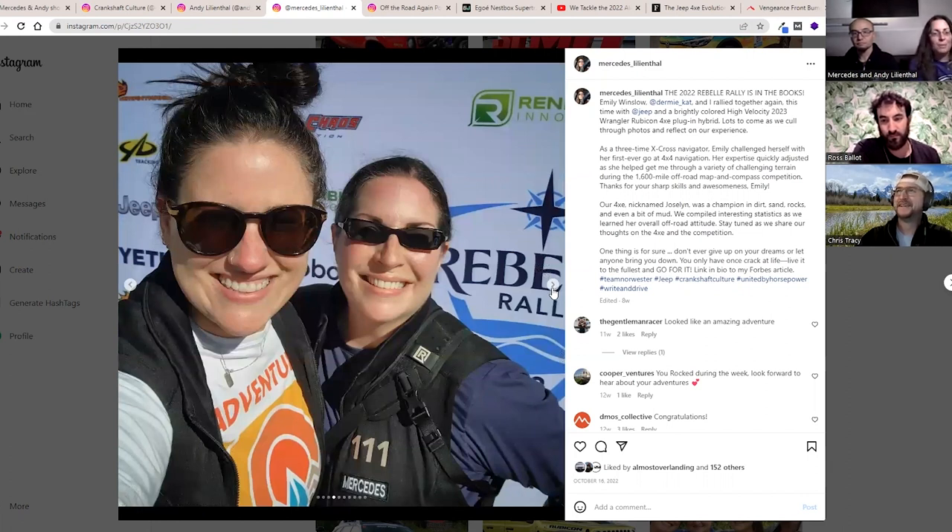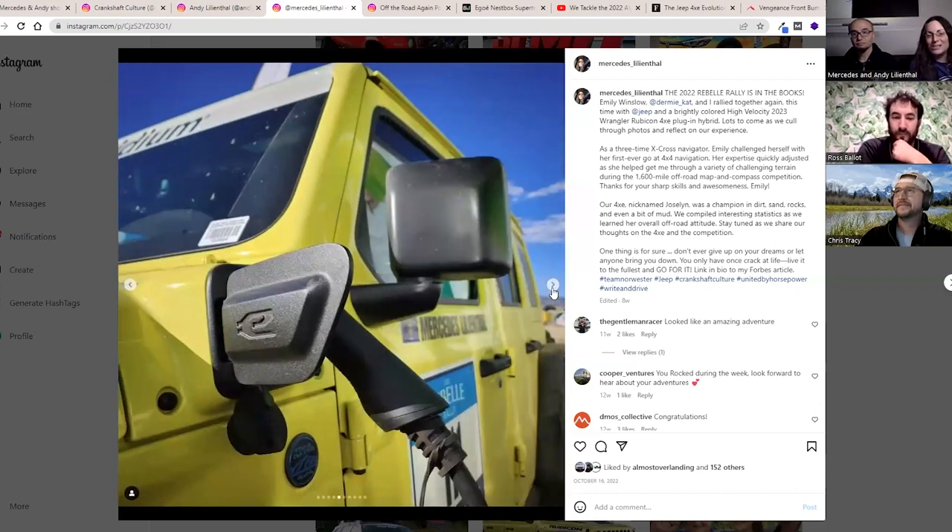My lovely navigator — the gal on the left is Emily Winslow, out of the Seattle area in Washington. I was the driver. It was bone stock and we did pretty well. You can see in that photo a little more tinge of green on it — a brand new colorway for the 2023 Jeep 4xe electrified vehicle.